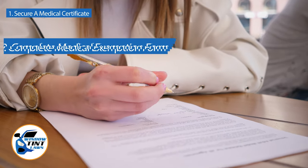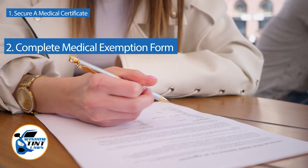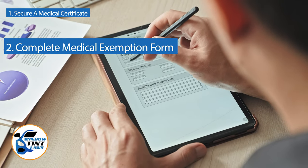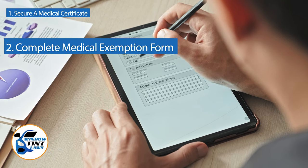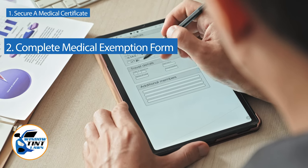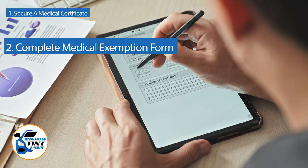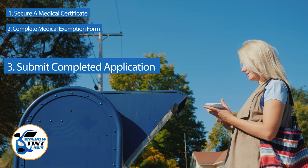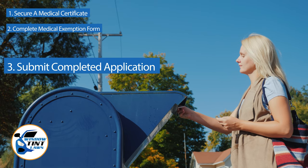Next, complete the medical exemption application as provided by the Delaware DMV or Department of Public Safety. Answer all questions thoroughly and attach the required documents, such as the medical certificate. Submit the completed application to the appropriate State Department, which may be done by mail, in person, or online in some jurisdictions.